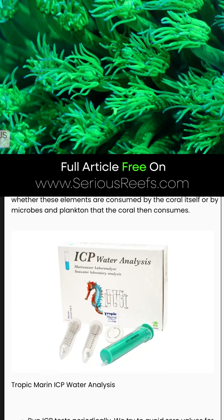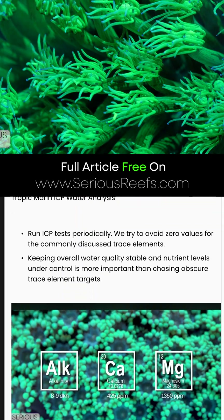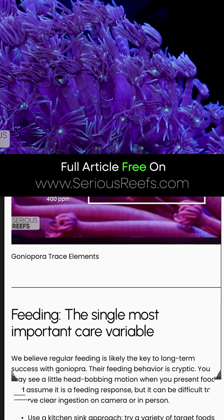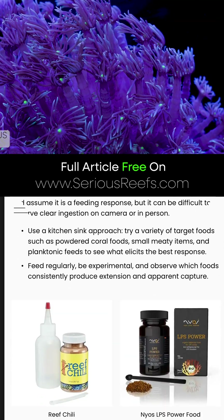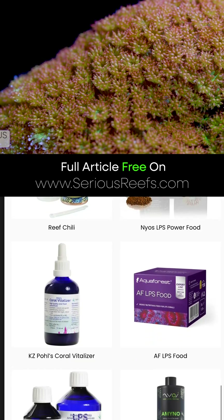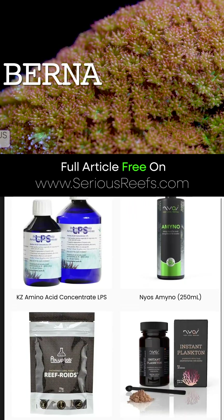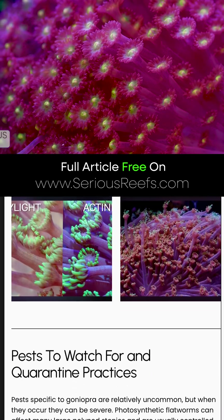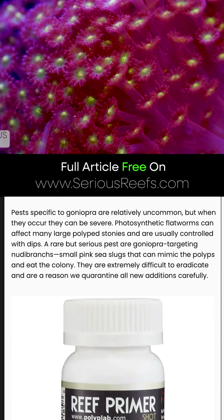Part of the reason for this is there are so many different species of Goniopora. Some have larger polyps than others. Some of the smaller polyped versions of the Goniopora sometimes get classified as Bernardopora by the hobby, but there's a really good likelihood that those are actually a variety of Goniopora.